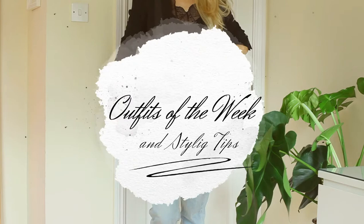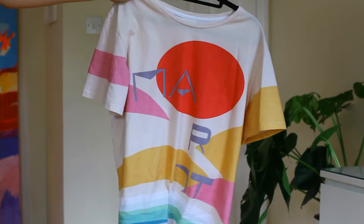Hello everyone! In this video I will show you some of my late summer outfits together with some styling tips. Let's go!